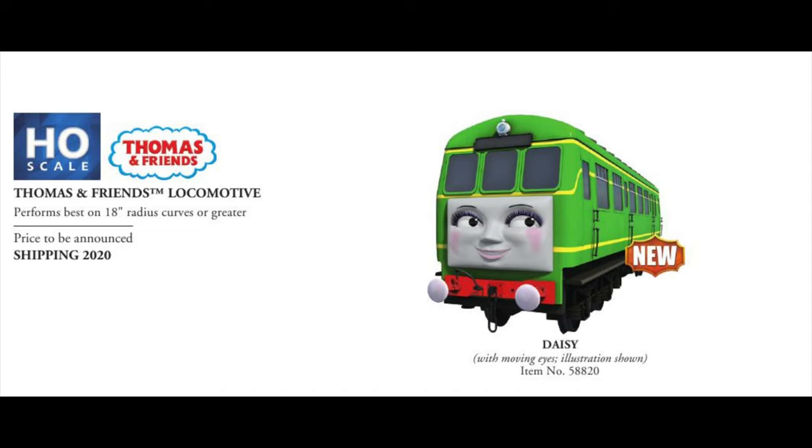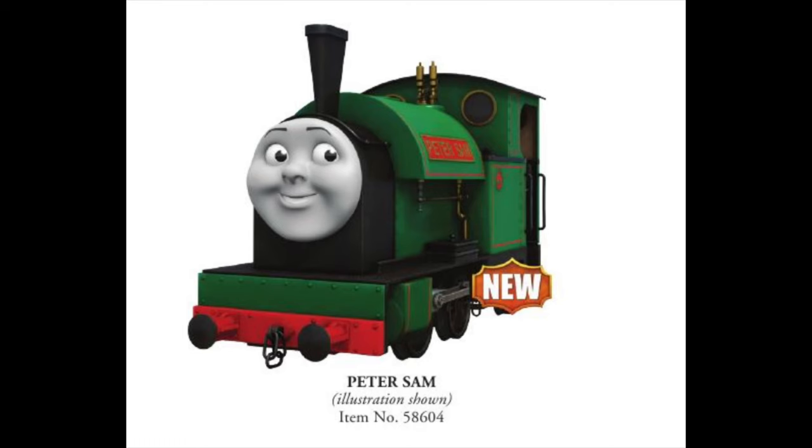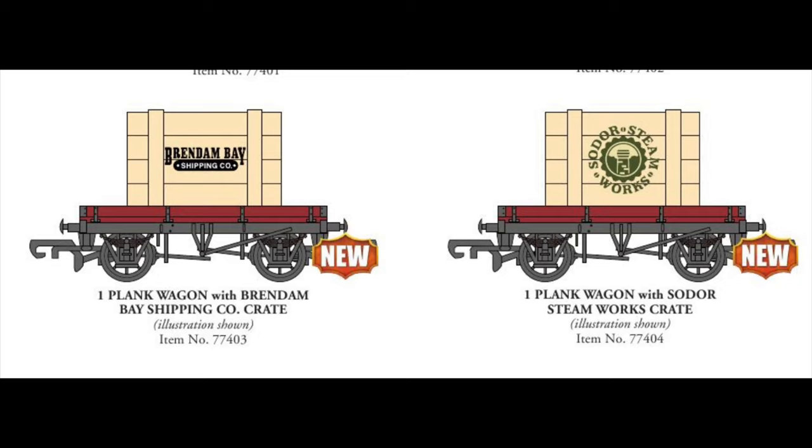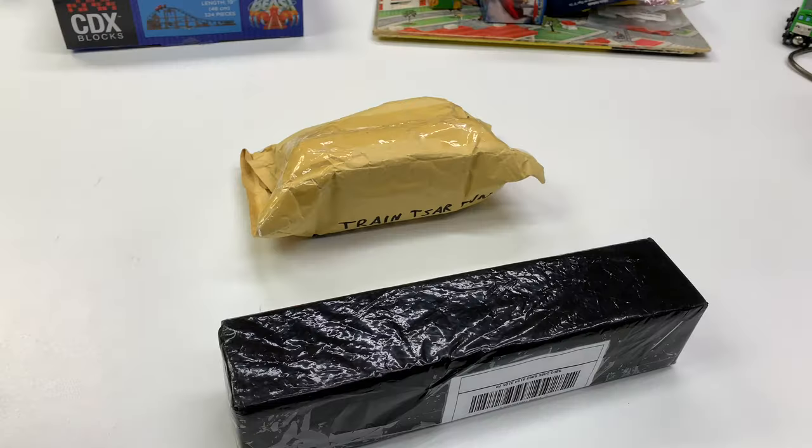We got Daisy, which is really great — I'm really excited to see Daisy. I'm curious to see what it's going to look like with the finished product. We're going to be getting Daisy, we're going to be getting Peter Sam — this is narrow gauge. And then the other HO scale things we'll be getting is the Troublesome Tar Tanker. I may have to get multiples of this one. It's actually Troublesome car number six — they call it a Troublesome truck, but it's a tar tanker. And then there's the three wagons, the little flat cars with the load. So those are coming no sooner than 2020.